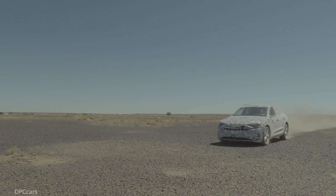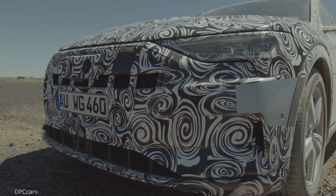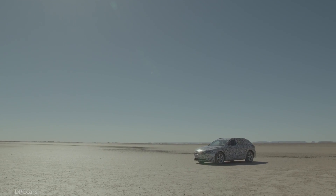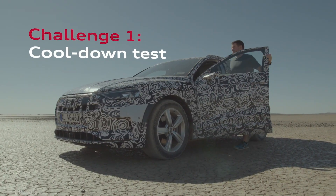The sun has now reached its zenith. It's boiling hot and there's no shade to be seen. Under normal circumstances, you wouldn't leave your nicely air-conditioned vehicle. But that's exactly what Christoph Weber has to do for the first challenge: the cool-down test.